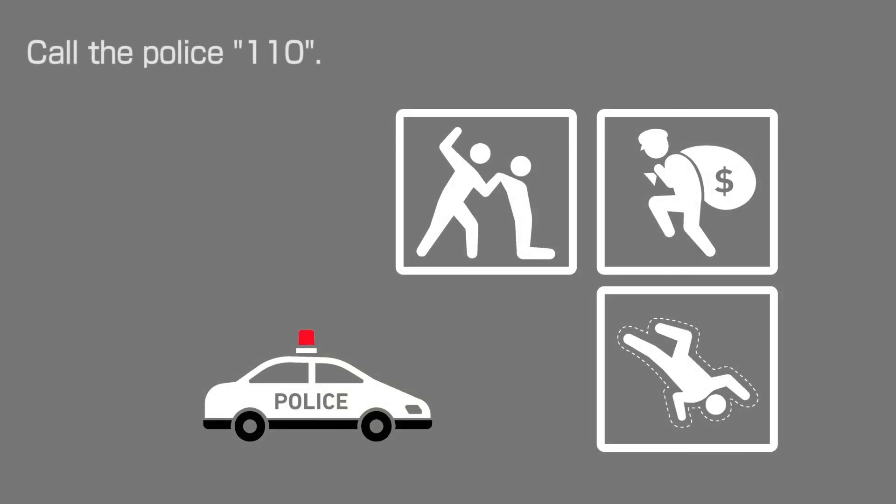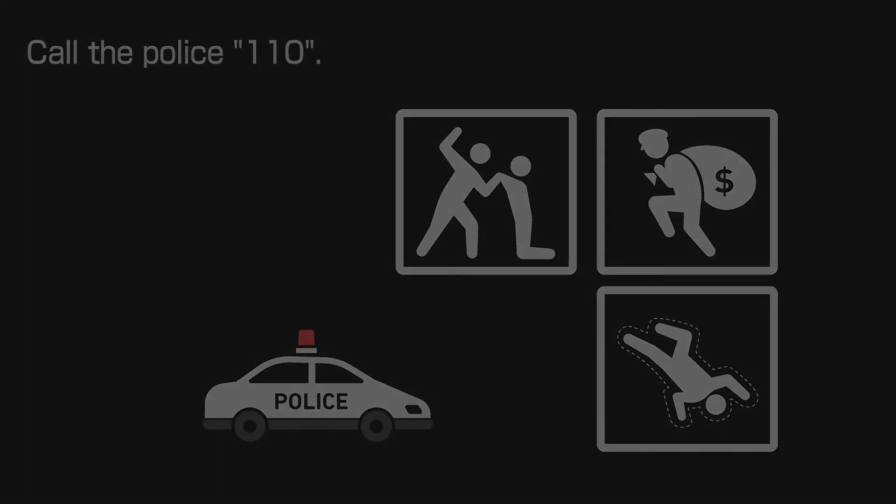Call the police as soon as a crime or trouble occurs and explain the situation.